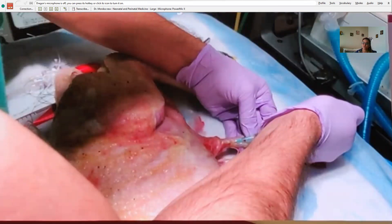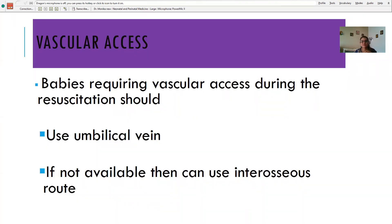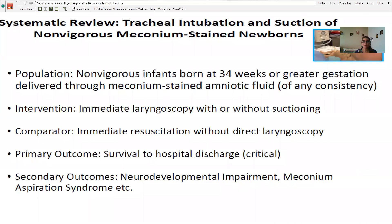One study — not in humans but in lambs — investigated giving epinephrine directly into the umbilical cord followed by milking. ROSC was achieved much earlier than with catheterization and infusion. Perhaps by 2025 this may become a guideline, but at the moment it is not recommended. Currently, vascular access should be via the umbilical vein, and if not available, the intraosseous route can be used.